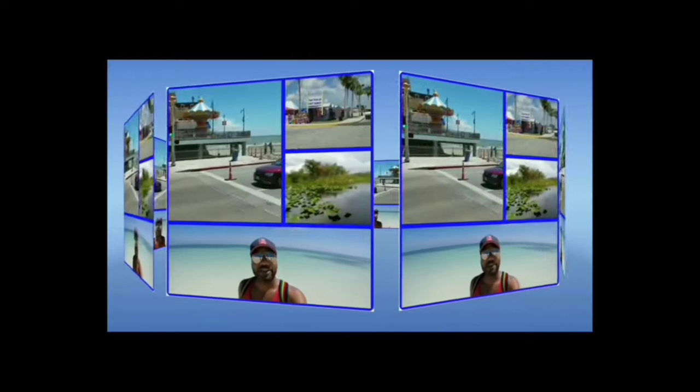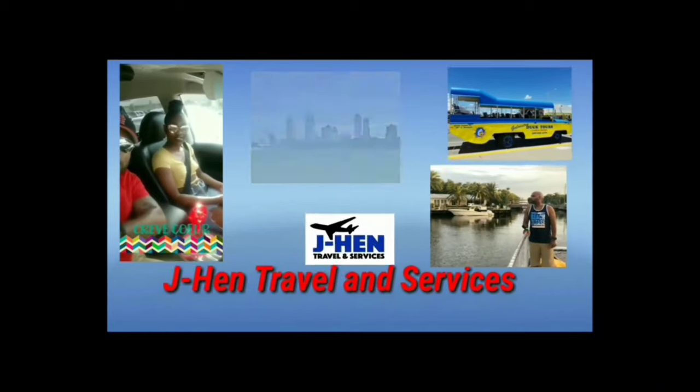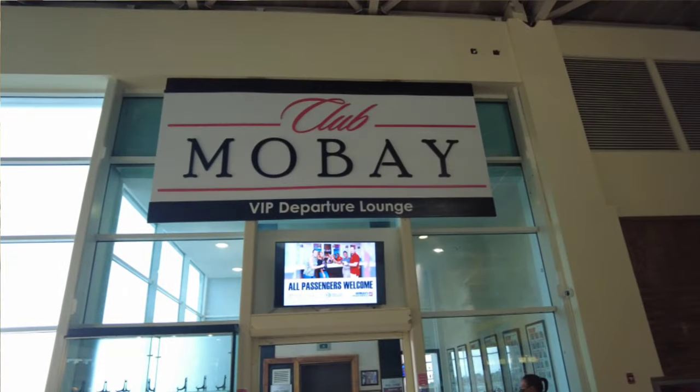Hey, this is your boy Jay Hen with Jay Hen Traveling Services. I'm here to talk to you guys today about Club Mo Bay. I recently went to Jamaica in June — June 5th through June 10th of 2021 — and while I was there I took advantage of the Club Mo Bay departure lounge. If you don't know what Club Mo Bay is, I'm here to tell you about that in this video.